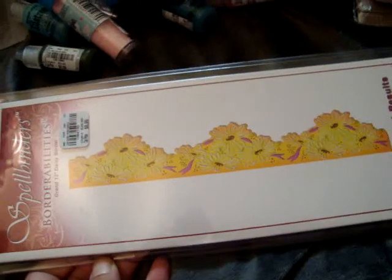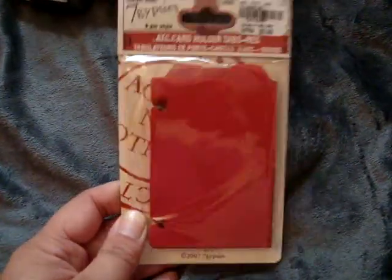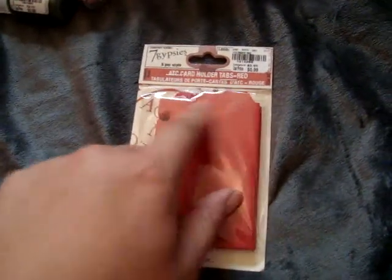And then I did find this Spellbinders Board Abilities 12-inch daisy border and this was only $8.99. And then for Seven Gypsies I found these ATC card holder tabs and these are only $0.99, so I figured I can always cut this off and make an ATC or something.